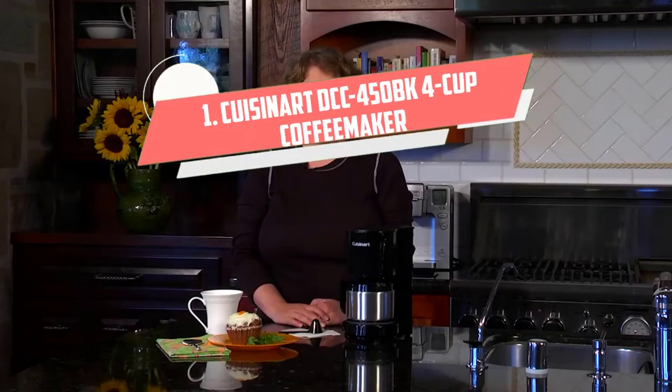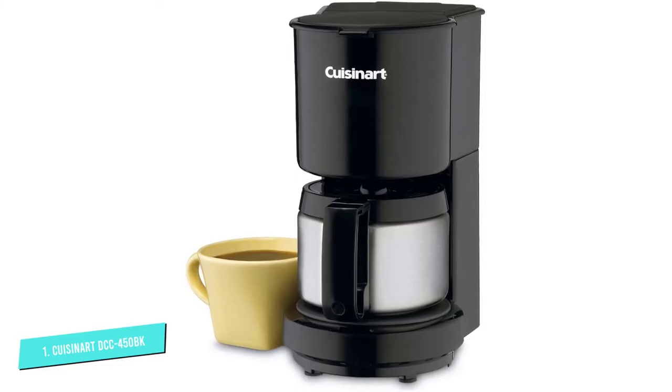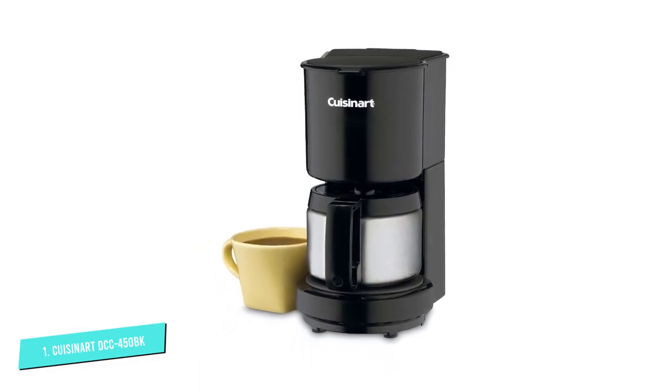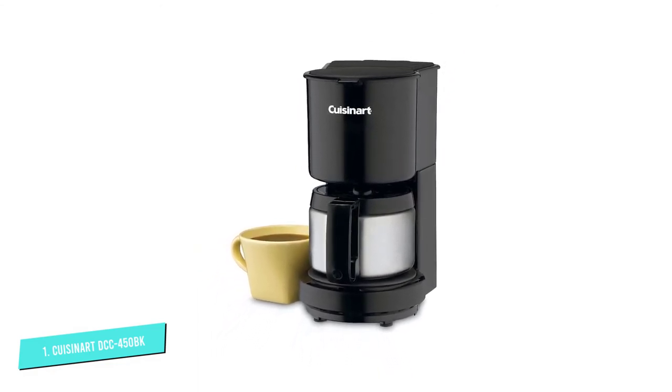Number 1: Cuisinart DCC 450 BK 4 Cup. This petite coffee maker from Cuisinart has a 4-cup carafe so you can make enough coffee to share or enjoy by yourself, and it has a pause feature so you can grab your first cup before the brewing is done. An indicator light lets you know that the coffee maker is on, and the warming plate turns off after 30 minutes, so you don't have to worry about it burning if left unattended. While it doesn't have as many features as larger coffee makers, users say that it makes a good cup of coffee. The carafe is made from stainless steel, so it's unbreakable, while the knuckle guard helps to keep your knuckles away from the hot pot while you pour.